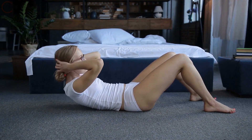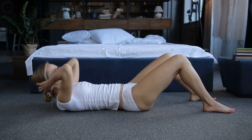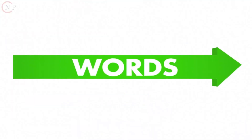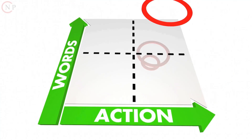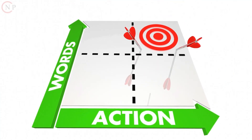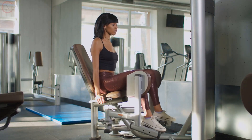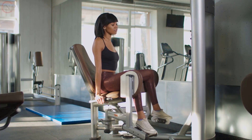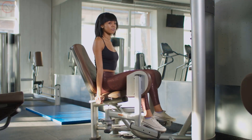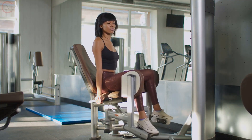Creating a personalized nutrition and fitness plan allows you to tailor your journey to your unique needs and preferences. Remember, consistency and commitment are key to achieving success. Stay motivated, stay focused, and enjoy the process of transforming your health and fitness. In the final module, we will recap the main points covered in the course and provide you with additional resources to support your ongoing nutrition and fitness journey. Keep up the great work!